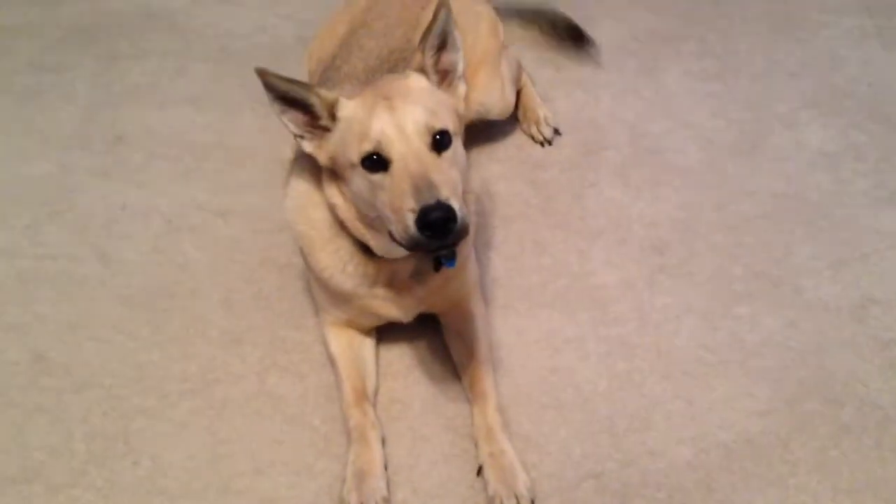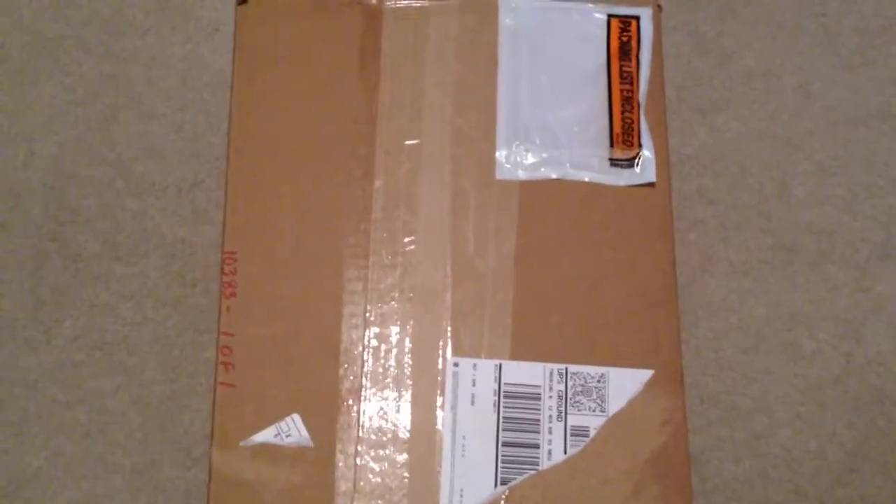I thought I'd make a video about my new bag I just got in the mail — it's an Epiphany Stella. Nico wants to be in the picture too. Anyway, hold on one second, I gotta open the package. All right, so I just opened the package, there's some paper on top.